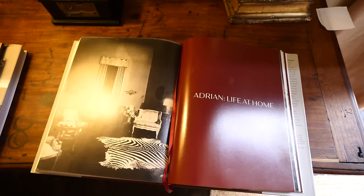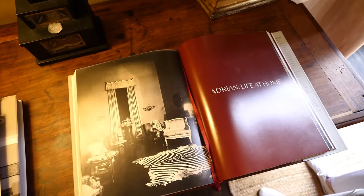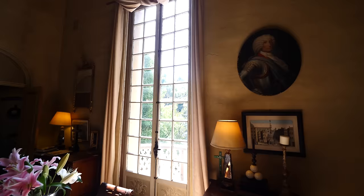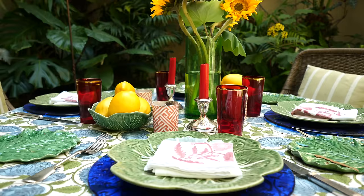Cecil Beaton visited this house amongst many others. I found a reference in this book — Greta and Cecil — about when Cecil Beaton had a big love affair with Greta Garbo. He came to the house because Adrian, the costume designer in the 30s, was primarily doing all of Greta Garbo's costumes. He was very keen to meet Adrian because he was hoping Adrian would be a stepping stone so that he could meet Greta Garbo.